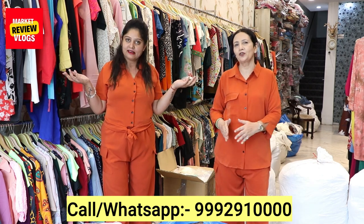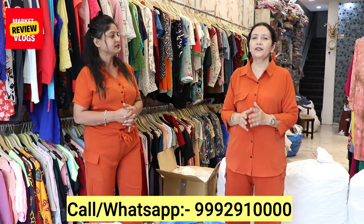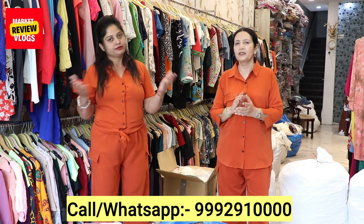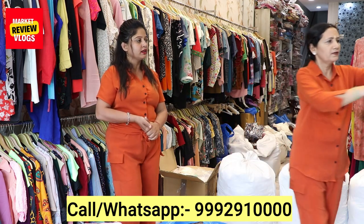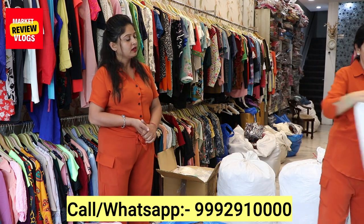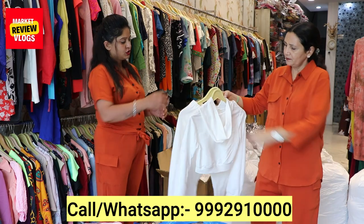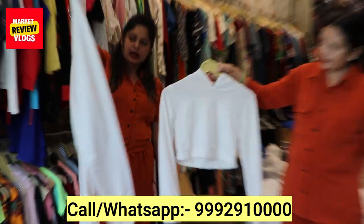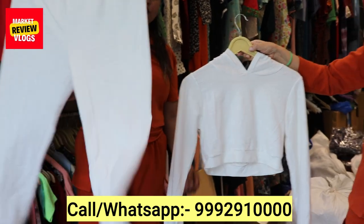We have short and long styles available. The most important thing I am mentioning today is that all sizes are available — XL, XXL, extra small, XXL — plus size coat sets. Now we are showing you. This is a cup of tea and the price is $249.